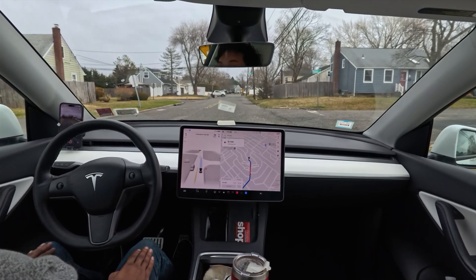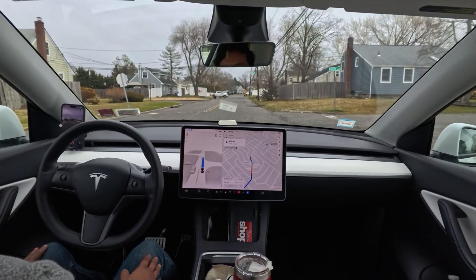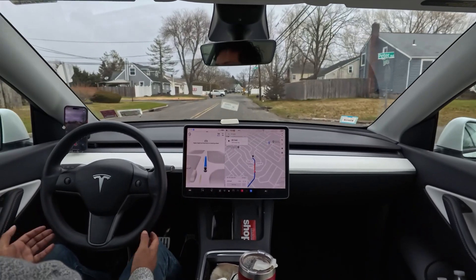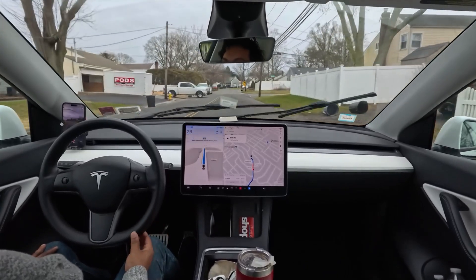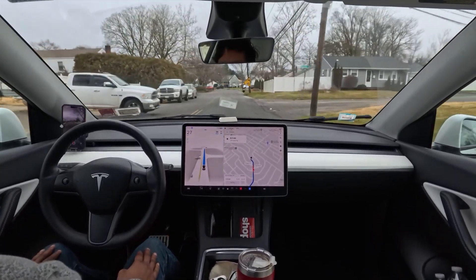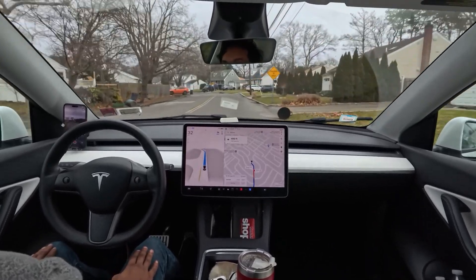We are almost there. I really hope the car doesn't make any more mistakes. Again, please hit that subscribe button. It's going very slow — four or five miles per hour — but now it speeds up. Don't forget to subscribe, and have a wonderful day because you guys are awesome!